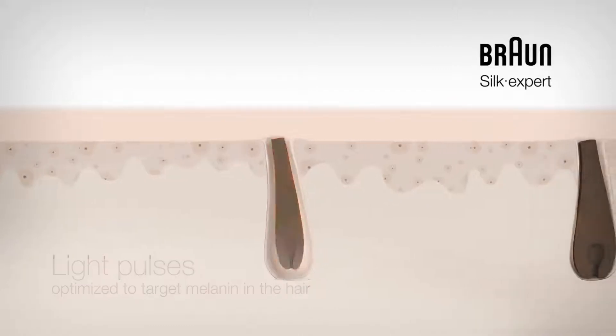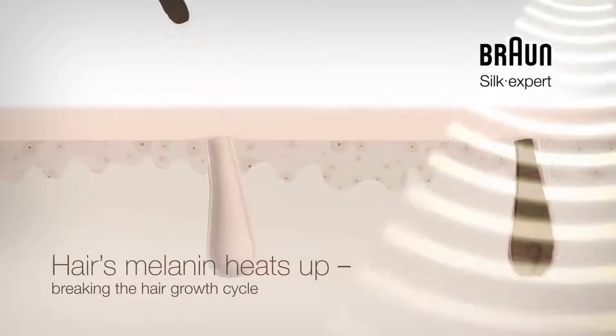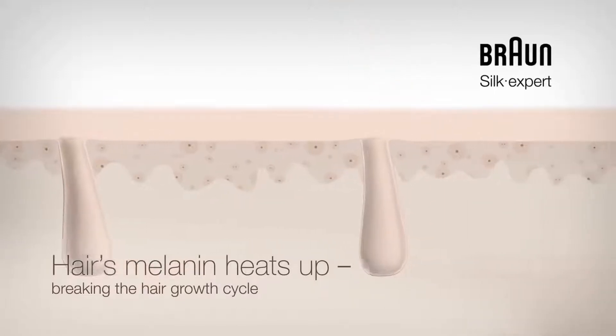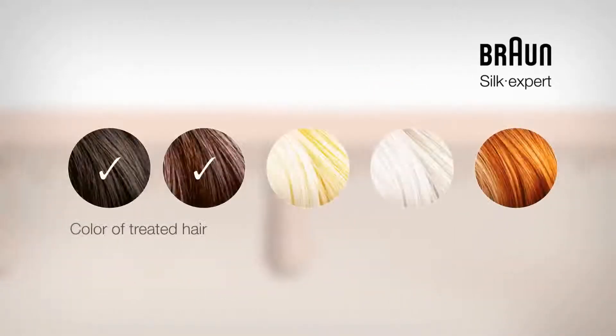The light is absorbed by the melanin, which heats up, preventing unwanted hair from reaching the skin's surface with continued use. Without melanin this isn't possible, thus IPL doesn't work for blonde, grey and red hairs.